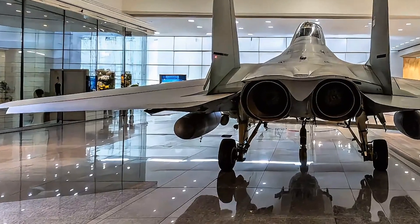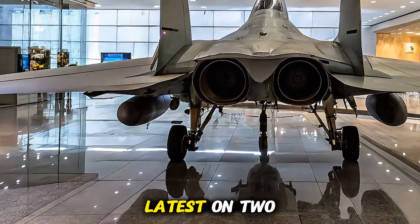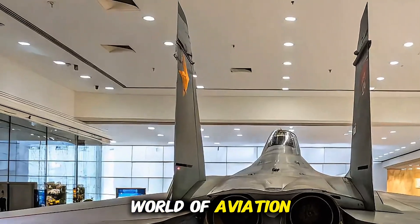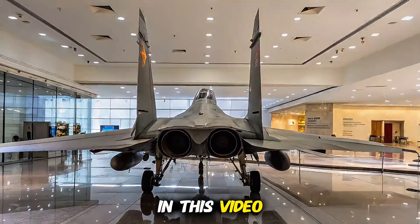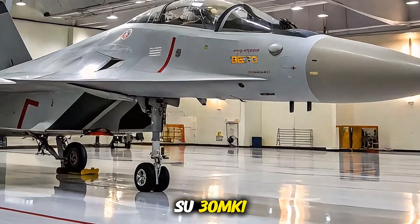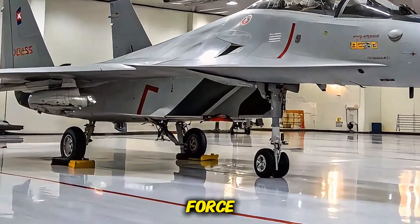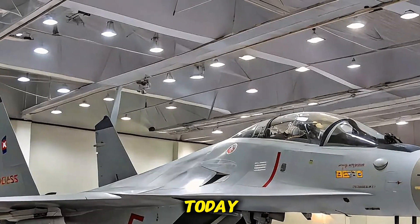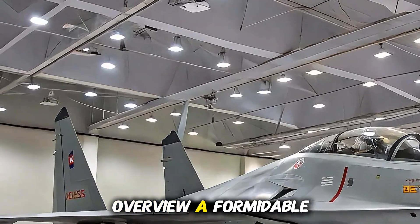Welcome to Bike Rush. While we usually ride through the latest on two wheels, today we're taking a high-speed detour into the world of aviation. In this video, we're exploring the mighty 2025 Sukhoi Su-30 MKI, the pride of the Indian Air Force and one of the most advanced multi-role fighter jets in the skies today.